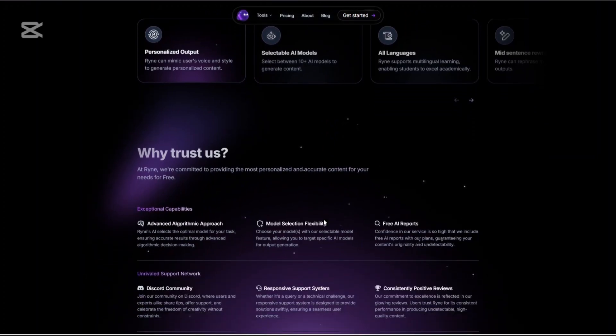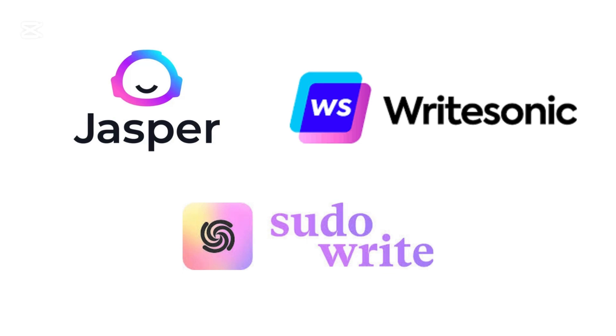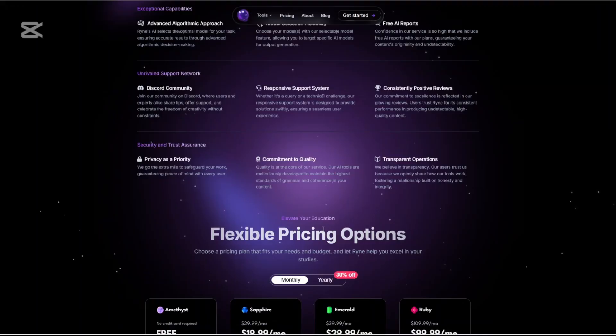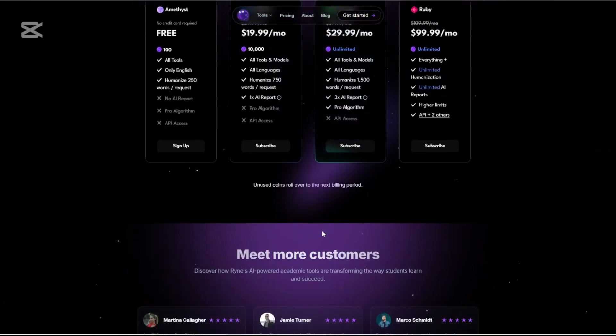If you're looking to try other alternatives, you may explore Jasper AI, Pseudo-Rhyte and Rhyte Sonic. Thank you for watching this video — please like and share if you found it helpful, and don't forget to subscribe to our channel for more updates.